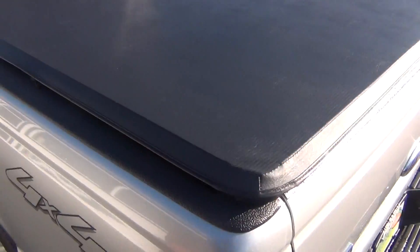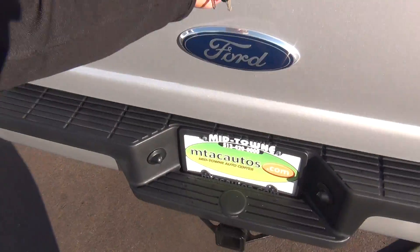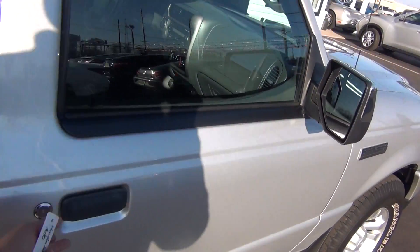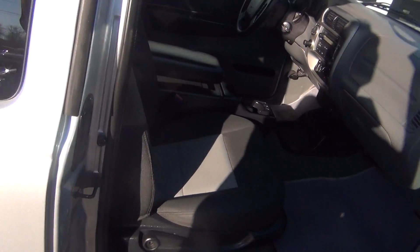You've got your bed cover on the back here, tow package, and you've also got your drop-in bed liner. You can see it's in excellent shape. And then as we come around to the passenger side, you can see it's just as clean as the driver's side.